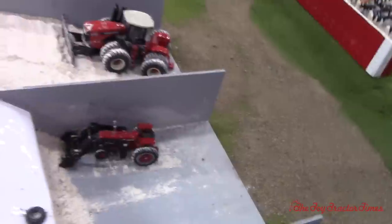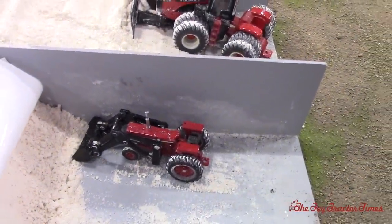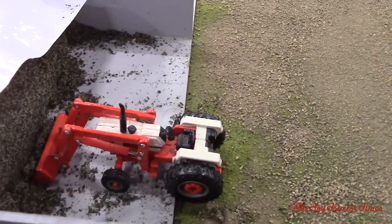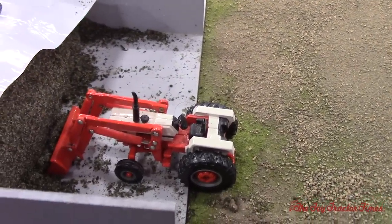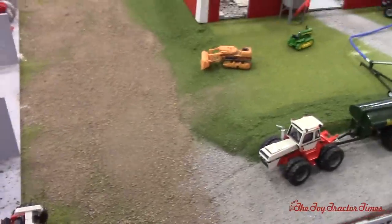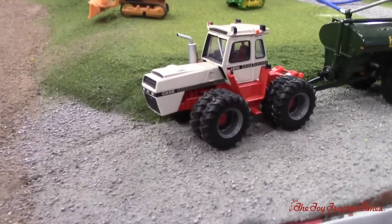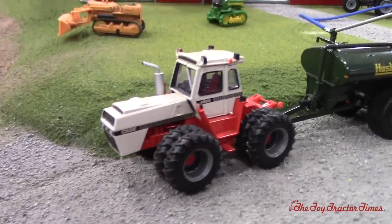We've got a 706 with a loader feeding out, and another Case Agri King also on the loader — it's a really cool tractor. And this is a tractor I'd like to film out in the field for Big Tractor Power on YouTube — it's a Case 4890. That's a cool tractor.